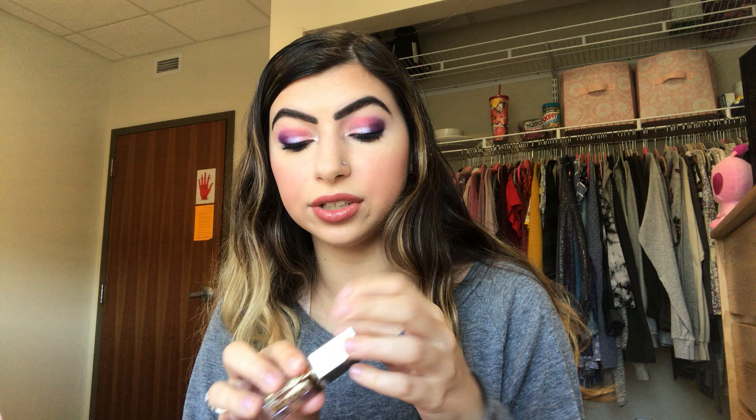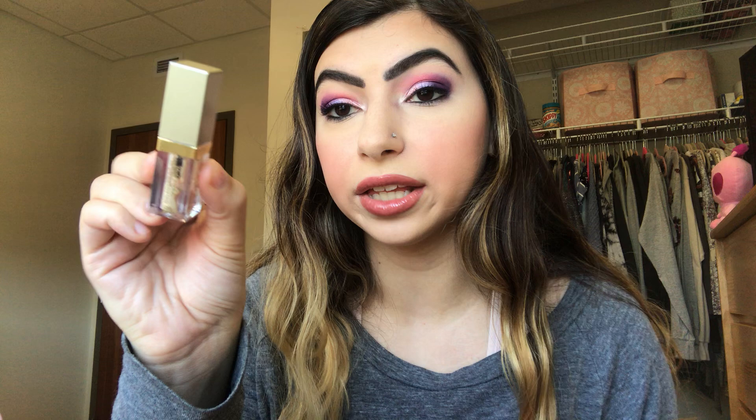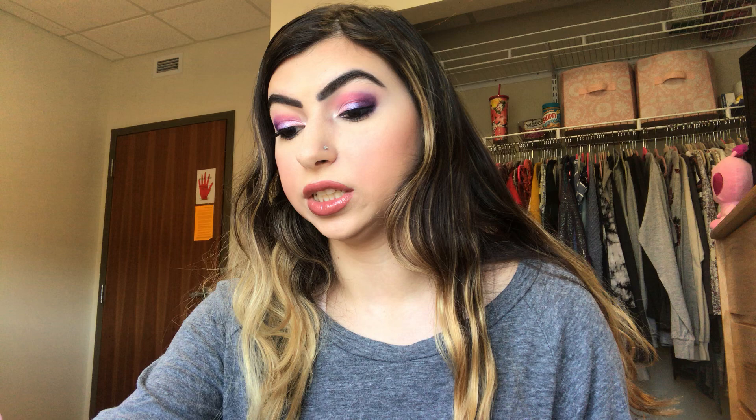I have some eye products. I have the Stila Glitter and Glow in Follow the Sun — this is a mini of the liquid eyeshadow, and it just dried out. I loved this shade — it was just your average champagne type of color, but these dry out so fast. I'm glad I only had a mini, because I would never go through a full size. I still didn't use all of it before it dried out.